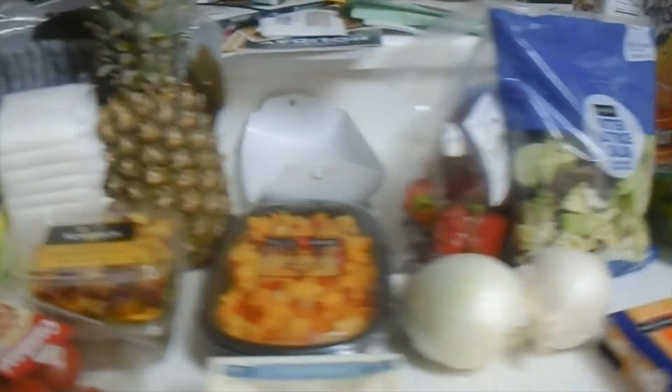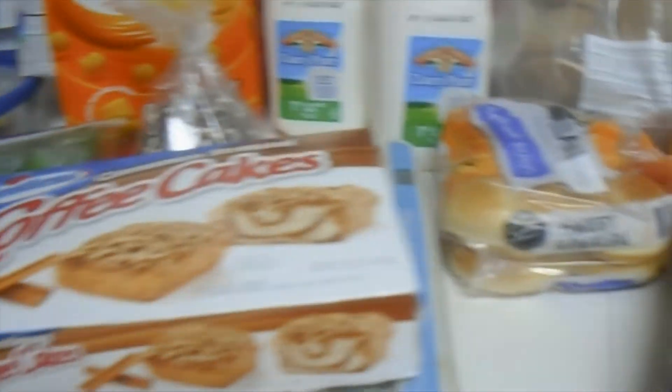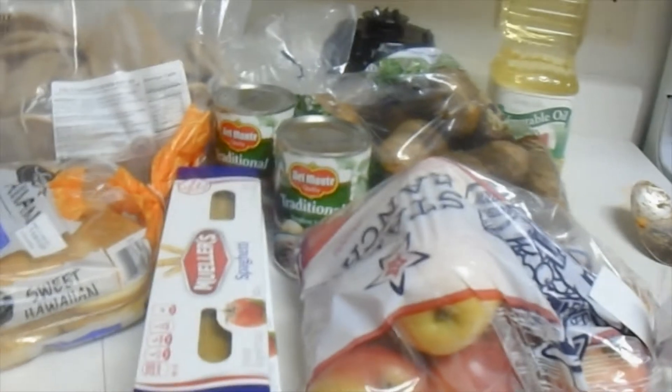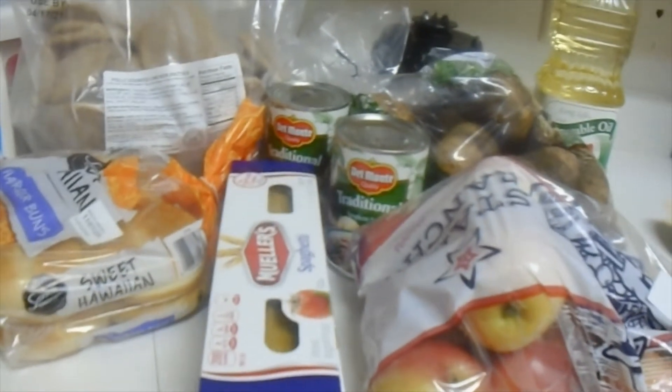Thank you for watching this video. Don't forget to subscribe to see more of our food bank hauls. I go two times a week because this saves us money so we can pay other bills with what my husband earns. Thanks for watching — later, guys!